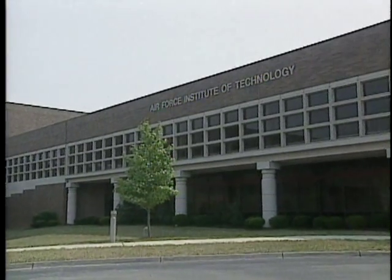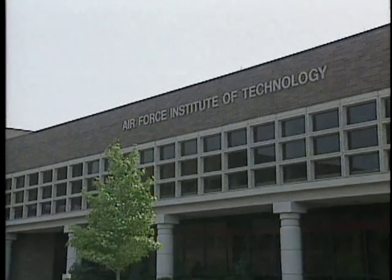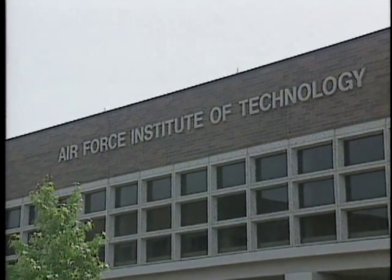One of the opportunities I look forward to is getting a master's degree in the Air Force, whether that's at the Air Force Institute of Technology, which is here at Wright-Patterson, or using tuition assistance to fund an education at a private school.